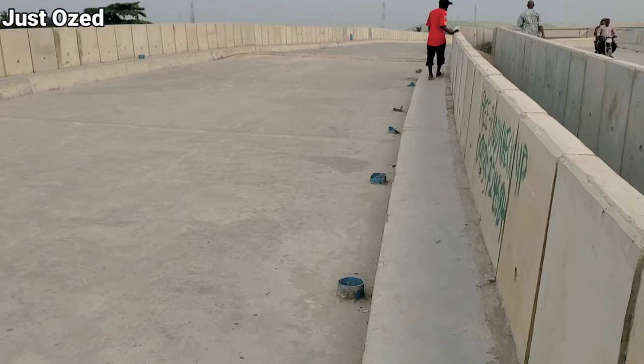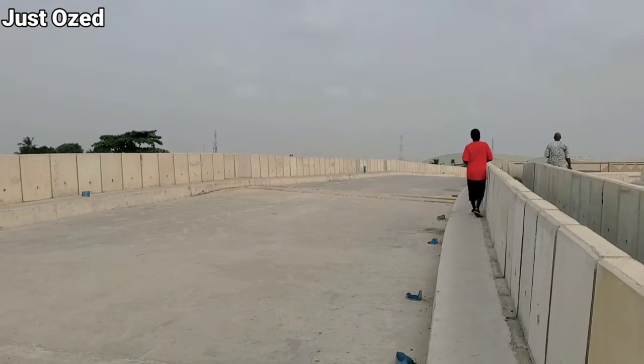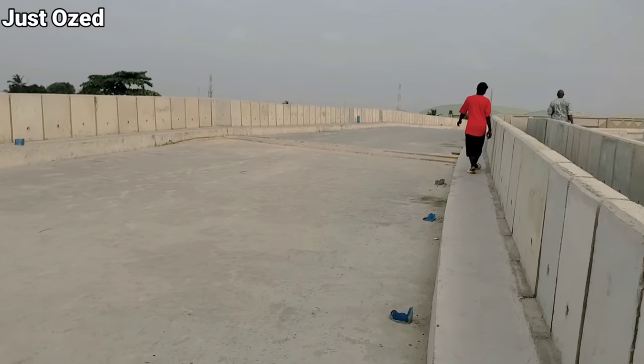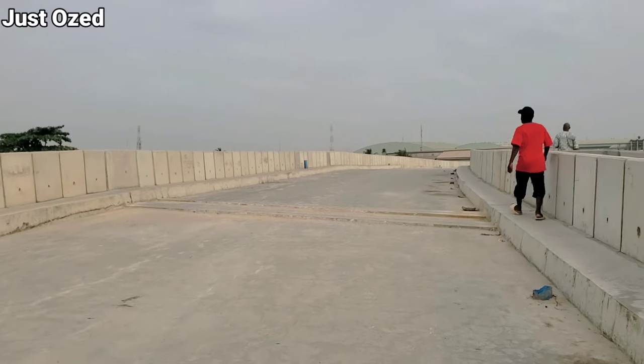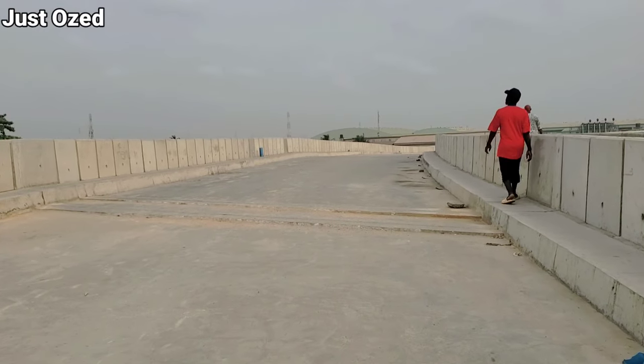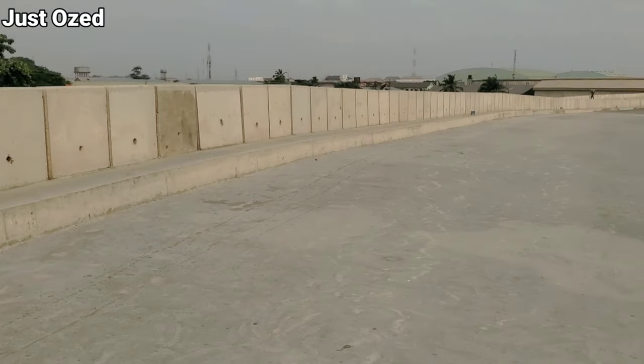This bridge connects the Oshodi Expressway and also connects the Badagri Expressway, which shows you how massive and how long this bridge is. So far so good, I think this project is fast coming to reality — credit to the Lagos State Government. This is the current development on this project.